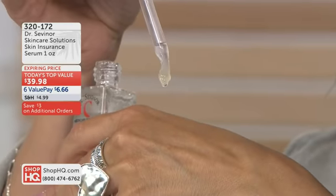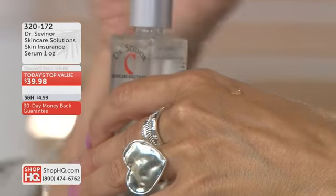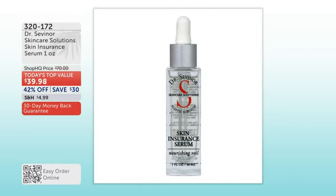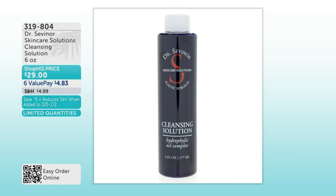It is the lowest price we have ever offered here at Shop HQ — an exclusive savings you won't find anywhere else in the world, and it is only good while we have quantity for this one day and one day only. Item 320-172 is how you order. Check out the five out of five star reviews at Shop HQ and know that you're going to get smoother, firmer, brighter, and more radiant skin from just one smart serum.